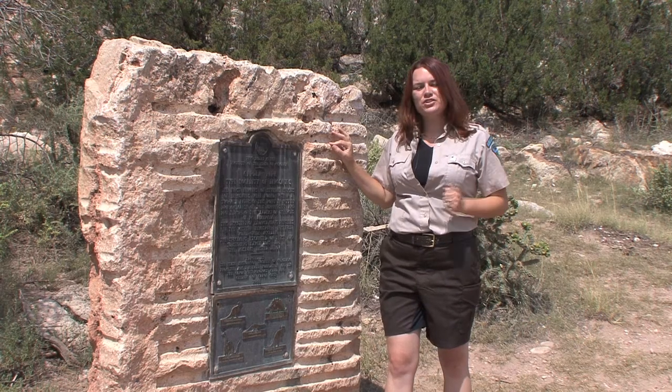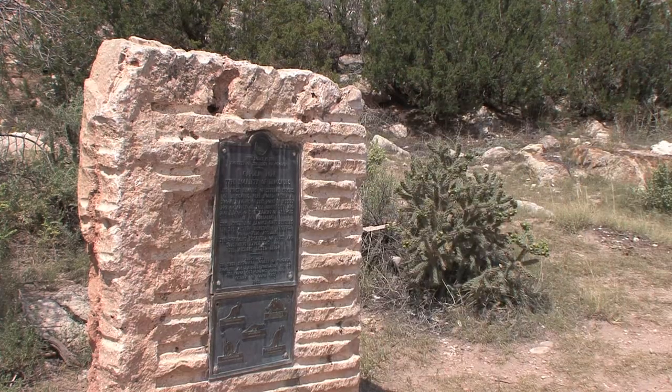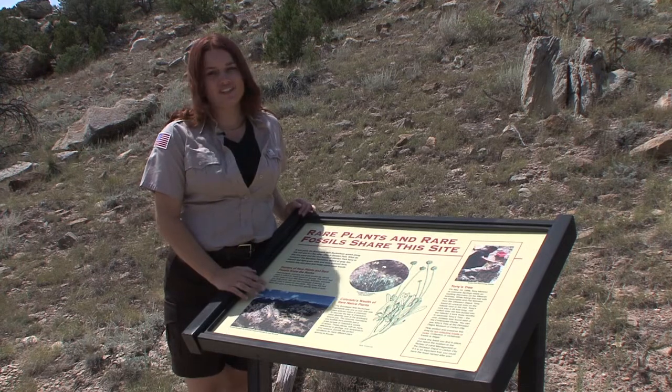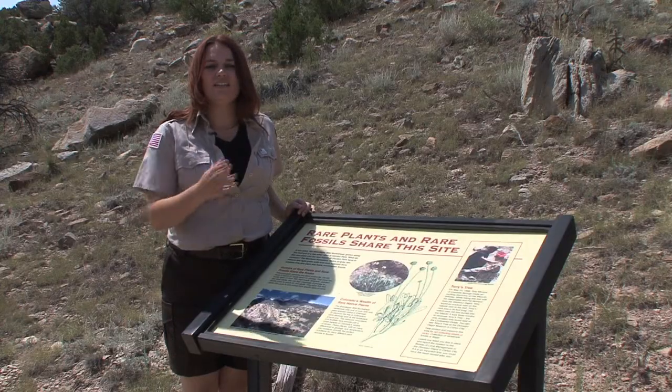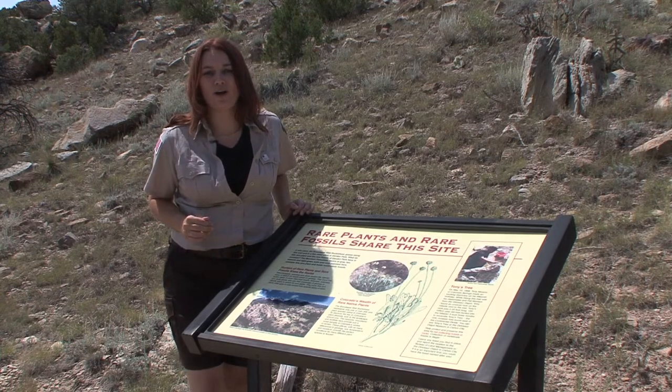Now, as we start up the trail, the first point of interest you'll see is to your left. The Marsh quarry area is important not just because of its paleontological significance — it has a special ecosystem that supports a species of plant that isn't found anywhere else, so it's been designated as an area of critical environmental concern. Now let's head further up the trail to the first major stop, the Marsh quarry overlook.